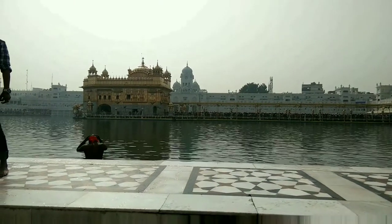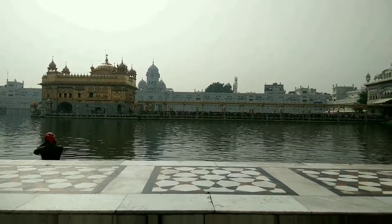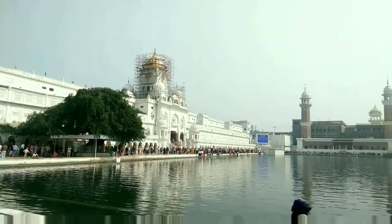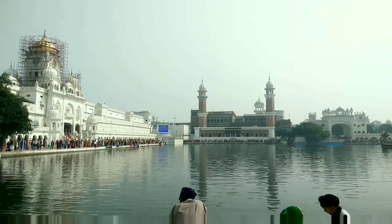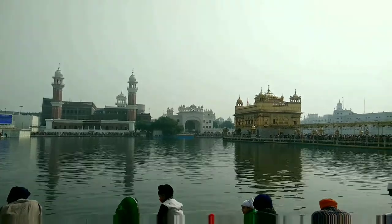You can come here and take a dip in the water. It is holy water which can purify you. The architecture is so beautiful. The Golden Temple has four gates, which signifies that everyone is welcome here.